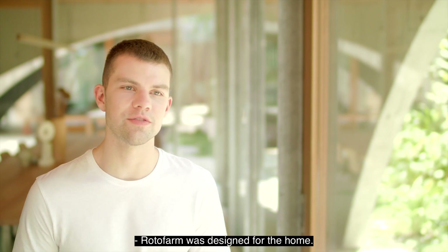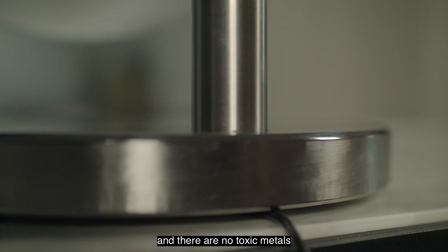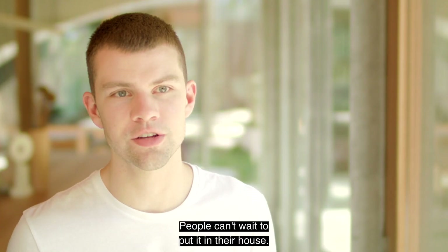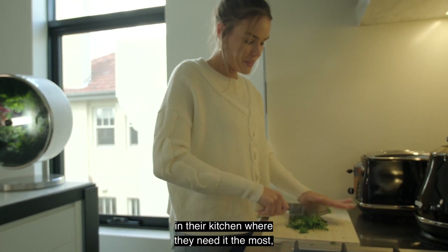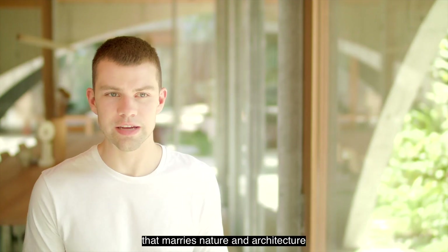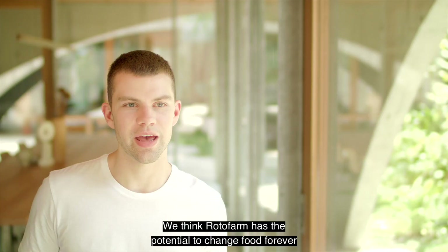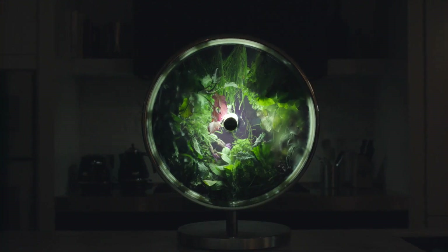Rotofarm was designed for the home. The farm bed is BPA free and there are no toxic metals in any of Rotofarm's construction. The reception of Rotofarm around the world has been really positive. People can't wait to put it in their house, not only to have a source of fresh vegetables right in their kitchen, but also to have this design that marries nature and architecture in such a harmonious way. We think Rotofarm has the potential to change food forever, and we want to say thank you to everyone who supports us today on Indiegogo.